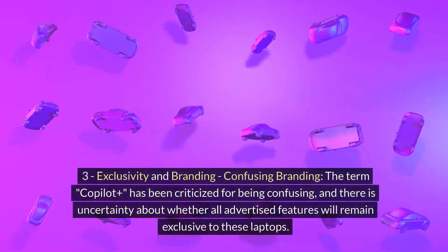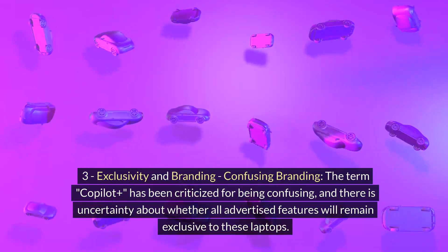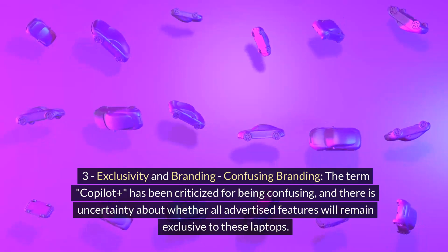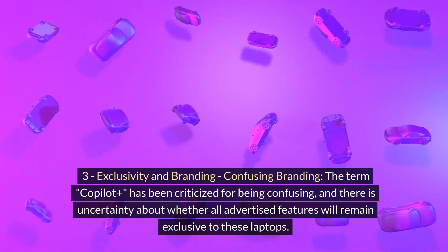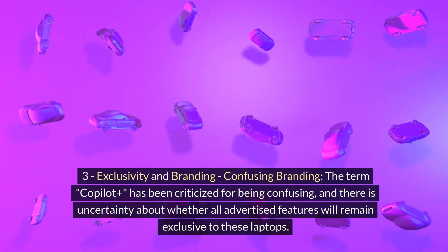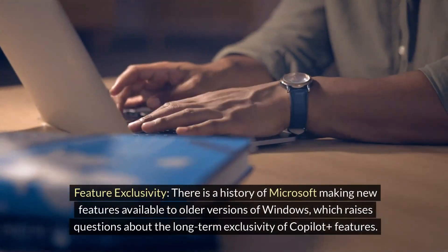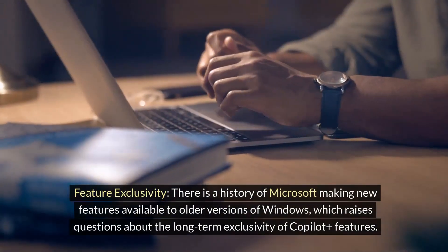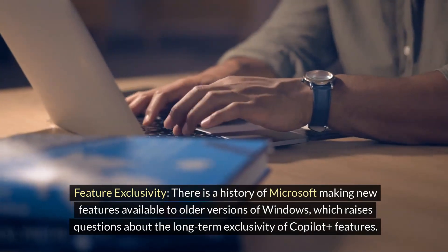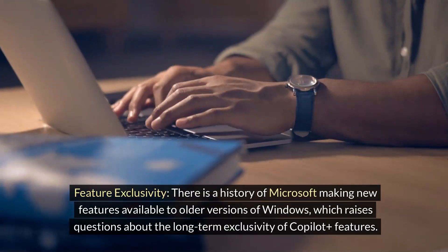Number 3: Exclusivity and Branding. The term Co-Pilot Plus has been criticized for being confusing, and there is uncertainty about whether all advertised features will remain exclusive to these laptops. There is a history of Microsoft making new features available to older versions of Windows, which raises questions about the long-term exclusivity of Co-Pilot Plus features.